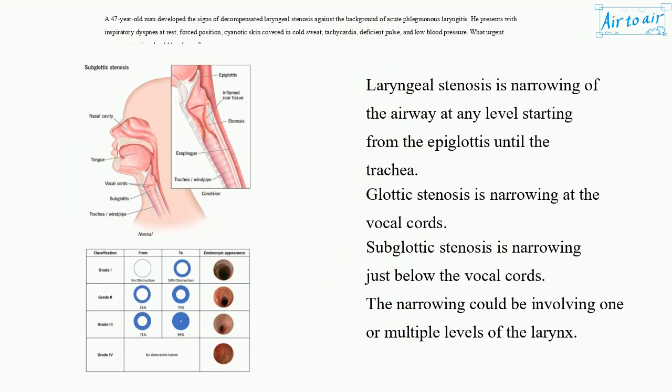Laryngeal stenosis is narrowing of the airway at any level starting from the epiglottis until the trachea. Glottic stenosis is narrowing at the vocal cords. Subglottic stenosis is narrowing just below the vocal cords. The narrowing could involve one or multiple levels of the larynx.